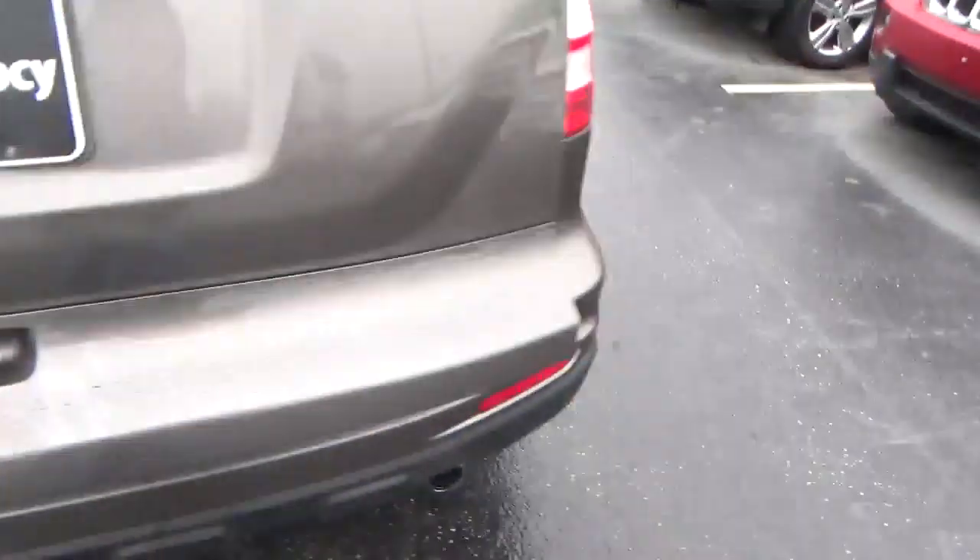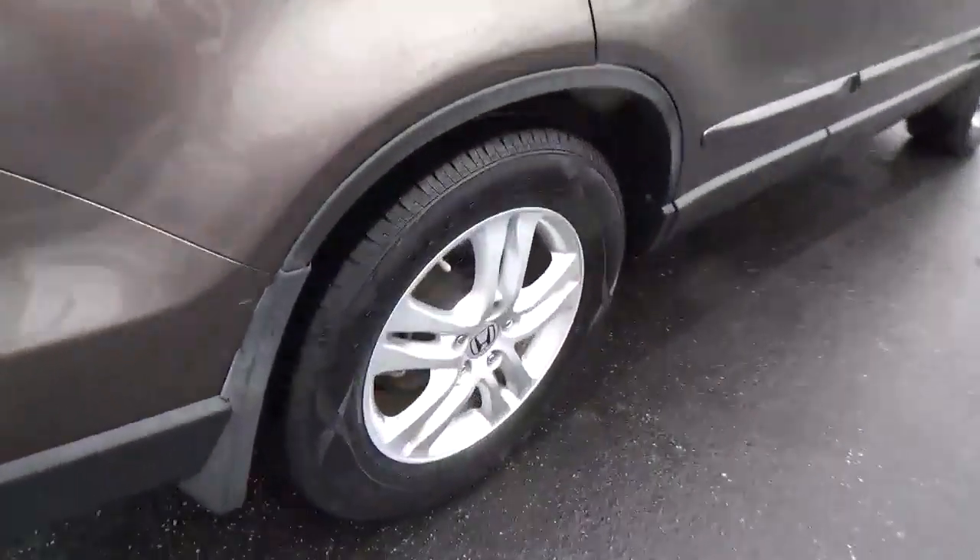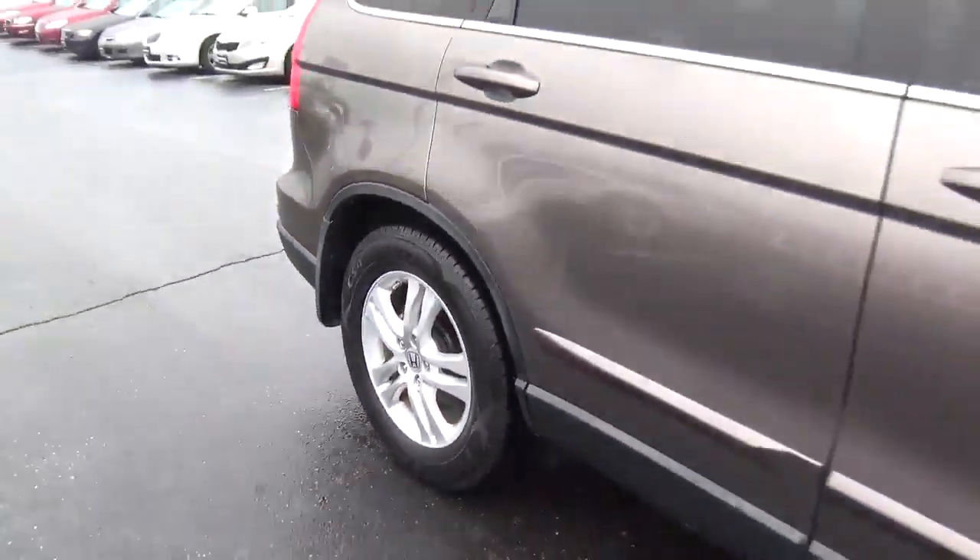Cargo space. Aluminum alloy wheels with four-wheel disc brakes.